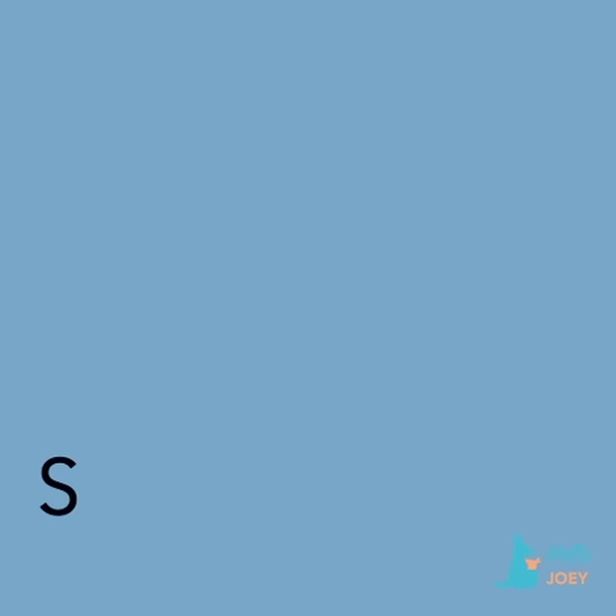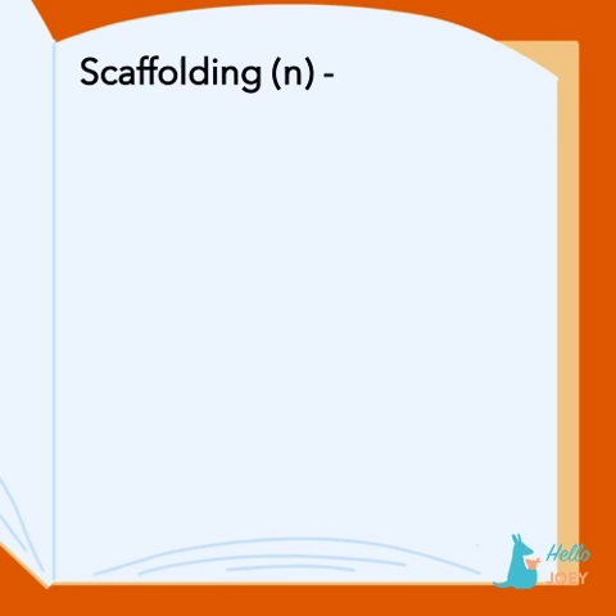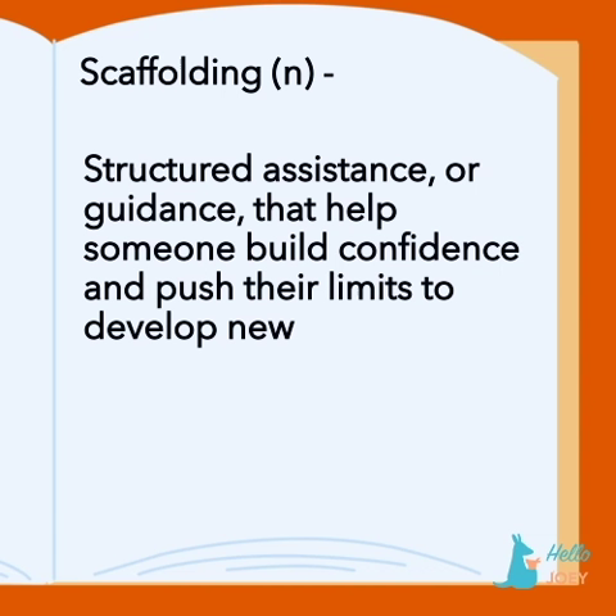You may have heard the term scaffolding as it applies to big building remodels and renovations, but did you know it also has to do with child development? Scaffolding refers to structured assistance or guidance that helps someone build confidence and push their limits to develop new skills and accomplish tasks.